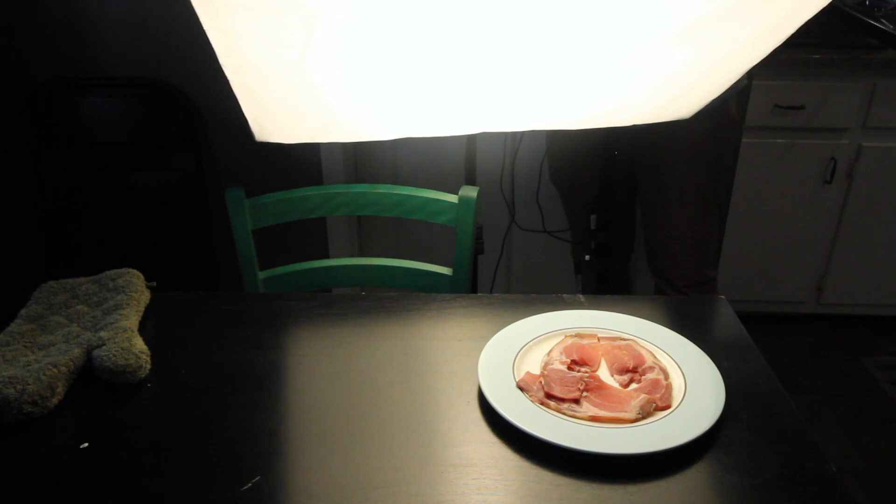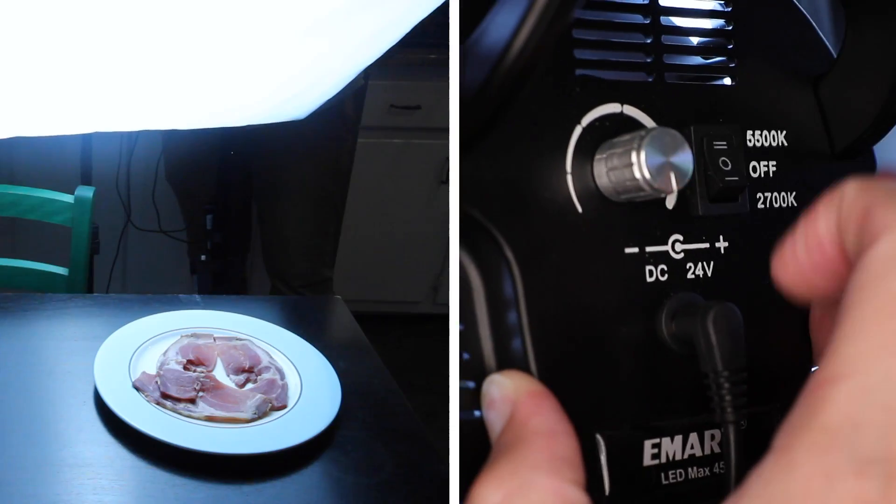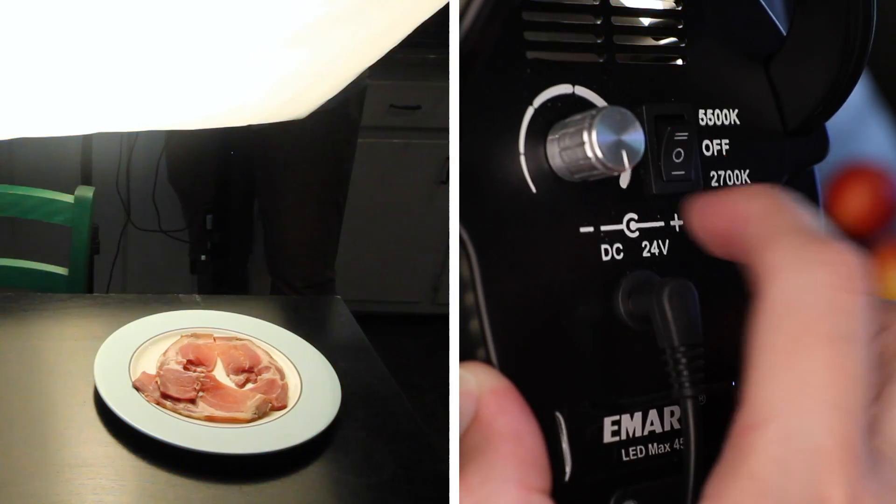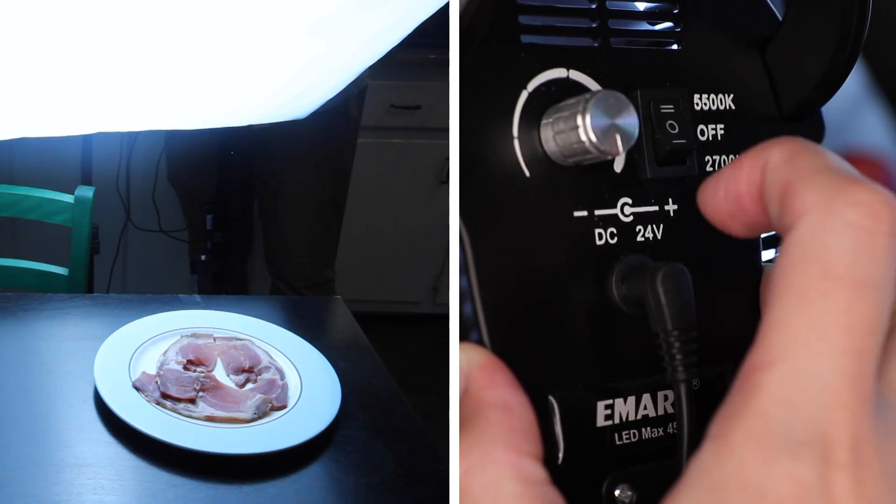Let's go back to my opening example. That's a plate of ham, the rosy red color of which has been set with sodium nitrite. I'm flipping a switch back and forth that is changing the color temperature — warm light, cool light — back and forth. The color of your light 100% affects the color of anything you're taking a picture of.